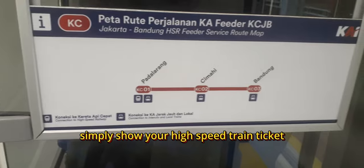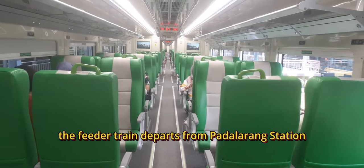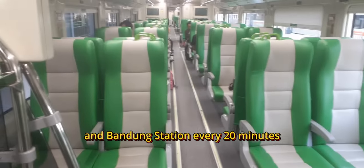To use the Feeder Train, simply show your high-speed train ticket to the Feeder Train attendant. The Feeder Train departs from Padalarang Station and Bandung Station every 20 minutes.